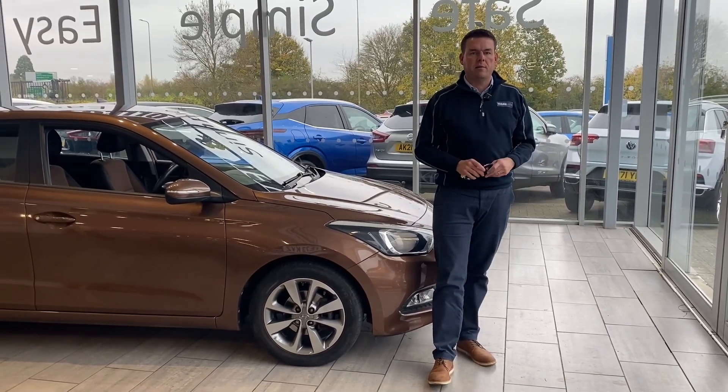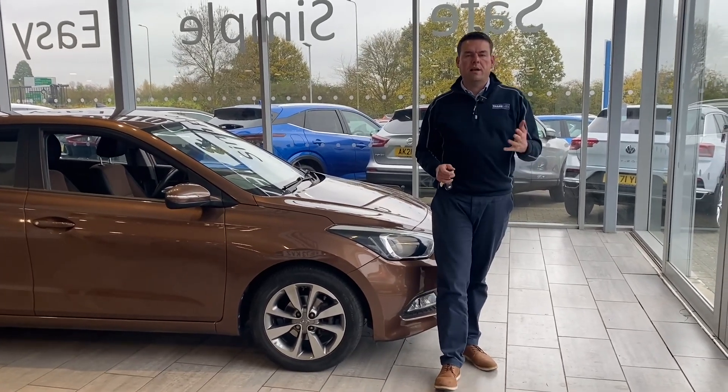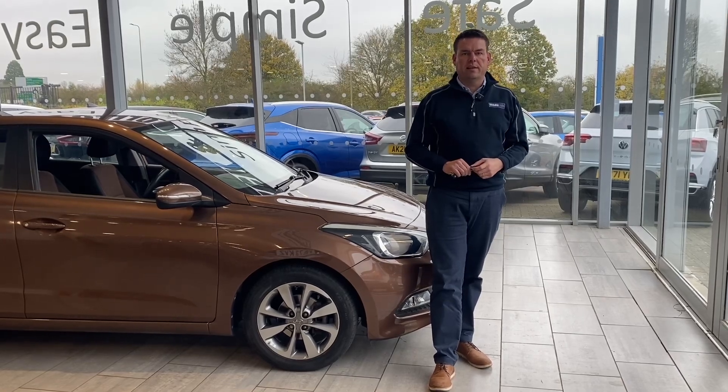Your part exchange is very welcome — it'll make it simple. You can drive in your old car and straight out in your new one. We're a Black Horse dealer and we can have your finance in place before you come down, so it's nice and easy.